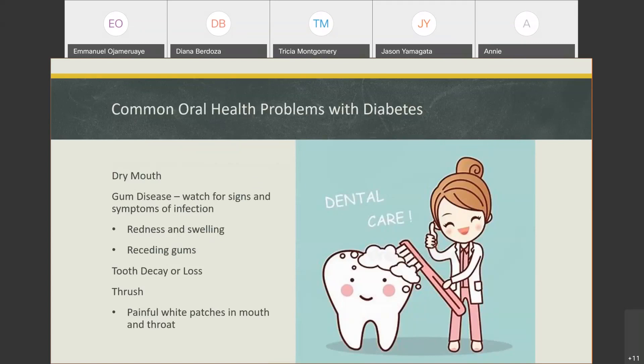Watch for thrush — it sometimes shows up on the far back portion of your tongue or throat as white patches. You might not be able to see it in the mirror; somebody may need to help. It's an infection that can be painful or itchy. In every case, pay attention to it, because if you can't fight infection as quickly or mount as vigorous an immune response, it can spread.